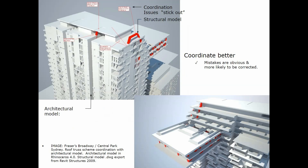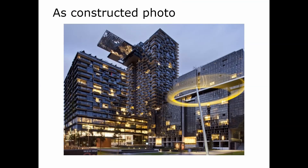Here's an example of visualization and clash detection on a project I worked on. At the time it was called Phrases Broadway but I think it's now called One Central Park. The red model is the structural model and the gray model is the architect's model. They used Rhino for coordination, and you can clearly see the clashes — mistakes are obvious and more likely to be corrected. The building is now complete and you can see the cantilevered section and the heliostat underneath. This project is in Sydney, Australia.